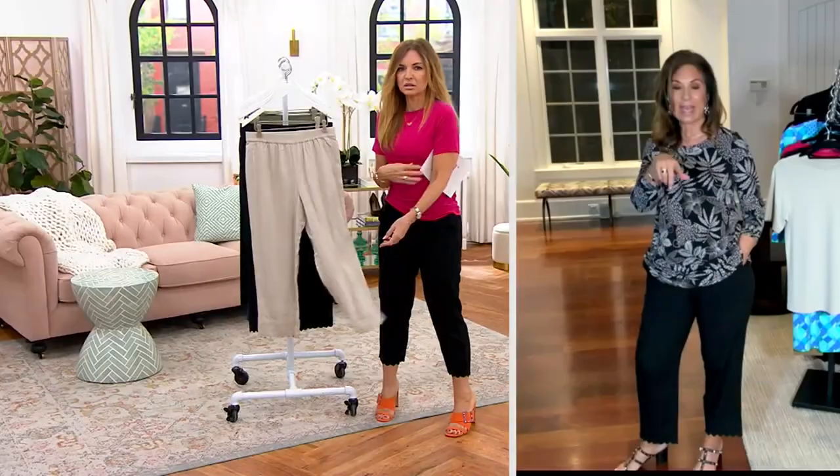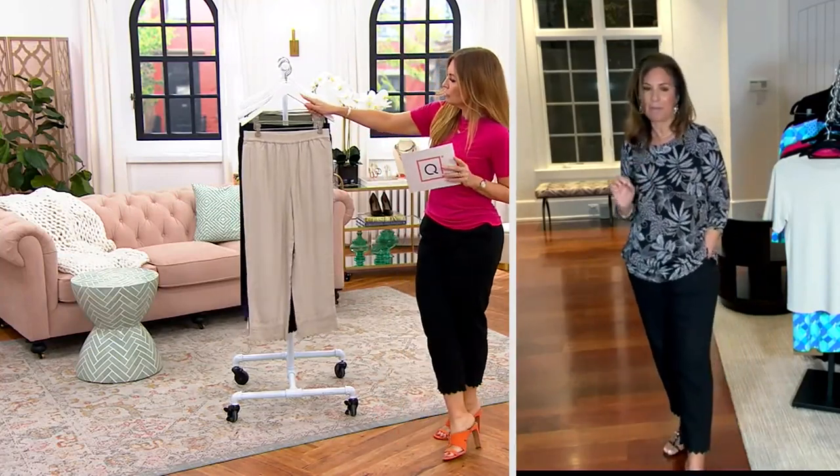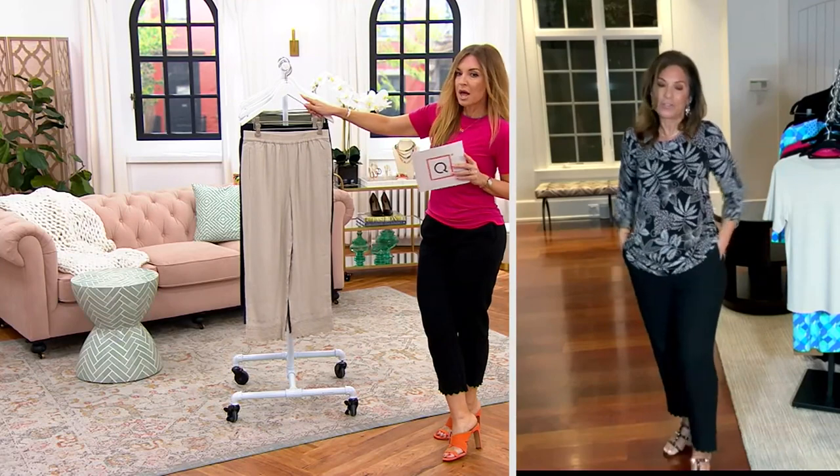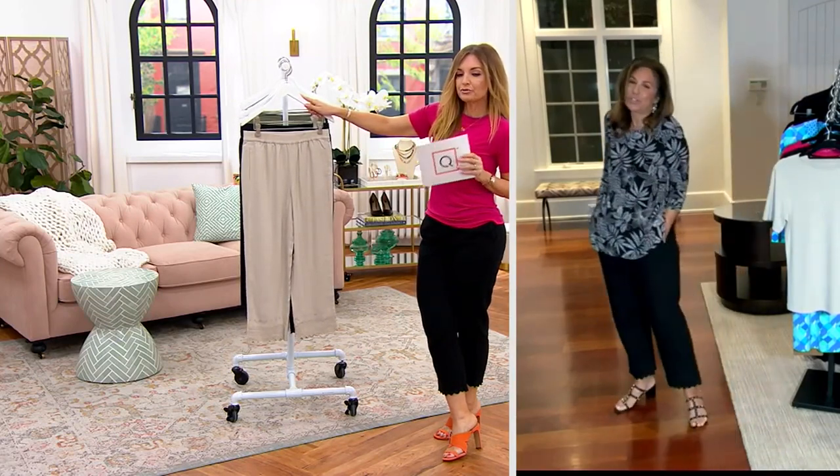With the scalloped edging at the bottom — oh my goodness — it really came out impeccably well. Pockets, soft elastic pull-on pants: the easiest pant to purchase.